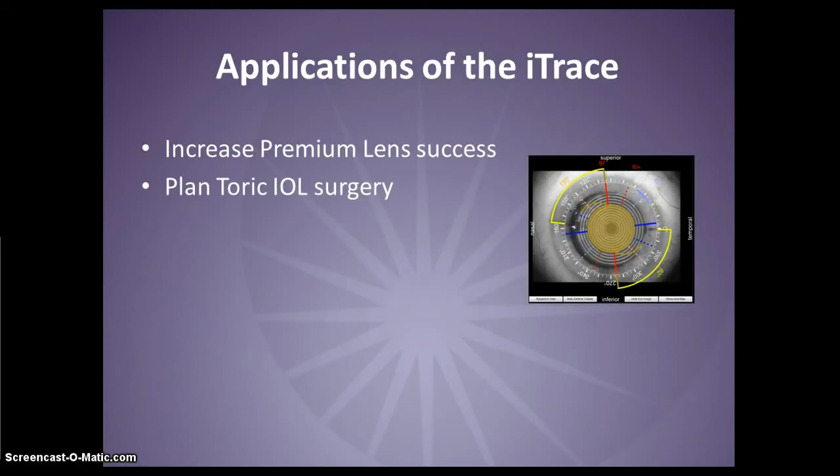The iTrace can help you manage astigmatism through better toric IOL planning. It provides an integrated Hoya toric calculator to calculate the lens power and axis of placement. You can then use the Zaldivar toric caliper to precisely align the toric lens relative to pre-surgical marks or landmarks.